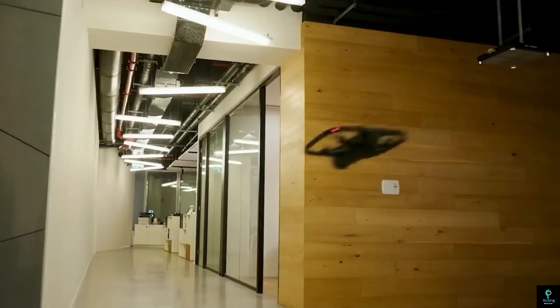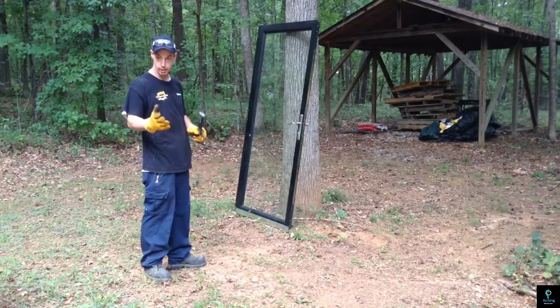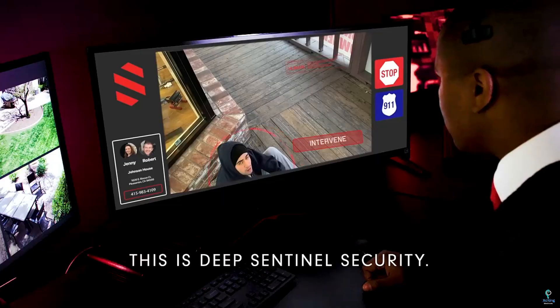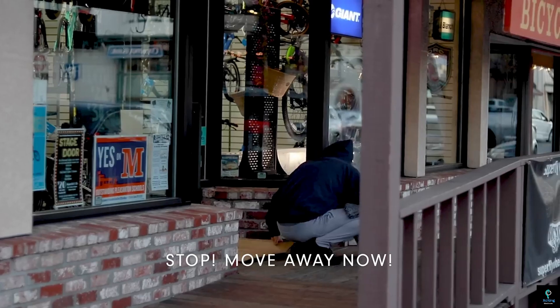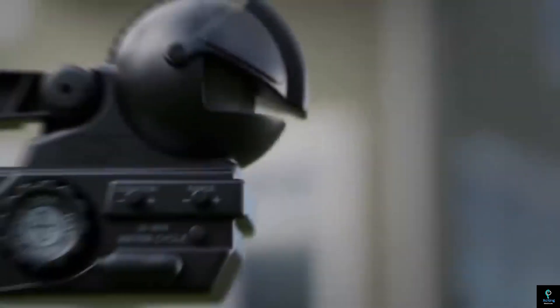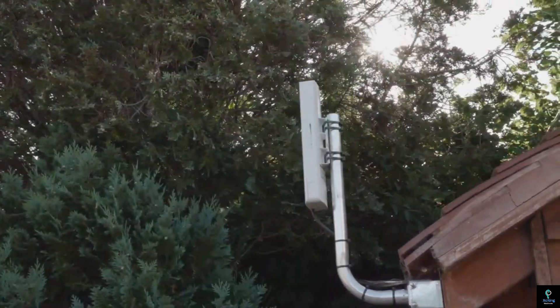Welcome back to Exciting Machines. In today's video, we're diving into the world of home security with 10 incredible gadgets and inventions you should see — from cutting-edge smart cameras to innovative alarm systems. These game-changing tools are designed to keep your home safe and secure. Whether you're a tech enthusiast or just looking to enhance your home security, we've got something for everyone.